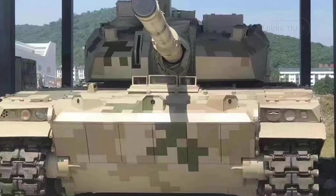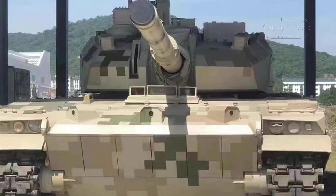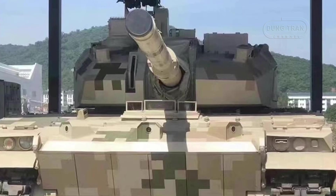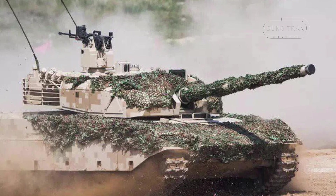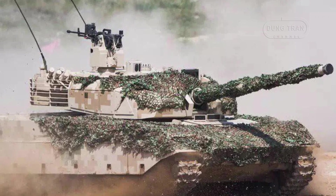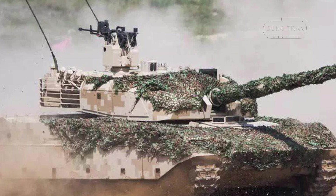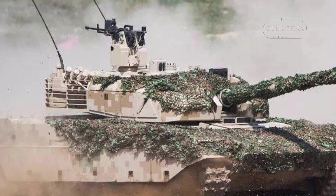Secondary armaments include a 12.7mm machine gun and a 14mm automatic grenade launcher mounted on a remote-operated weapon station, enhancing versatility against infantry and light vehicles. The Bangladesh-specific VT-5 BD variant, however, replaced the remote-controlled 12.7mm machine gun with a manually operated one. The turret has a full stabilization system, improving accuracy while in motion.